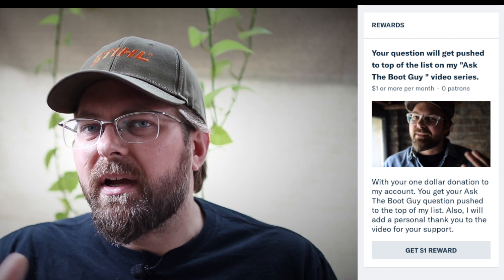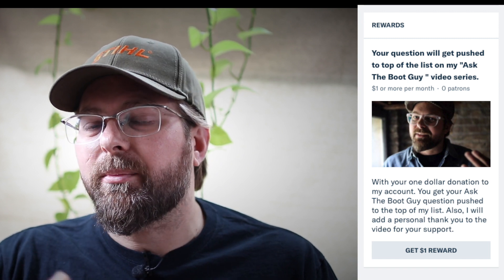This is Ask the Boot Guy, where you guys get to ask me questions about footwear, workwear, boots, all kinds of stuff, whatever you choose. Remember, you can follow me on Instagram and Twitter, check out my new Facebook page, and if you're inclined, please think about supporting me on Patreon — it really helps to keep this thing going and keep it fresh and exciting. I'll see you soon.